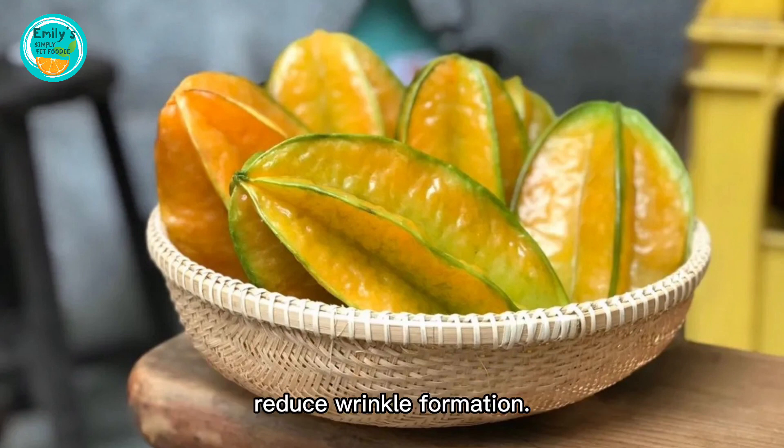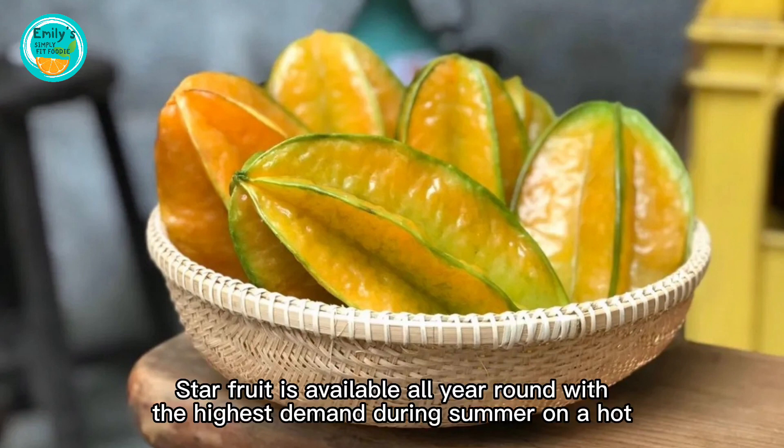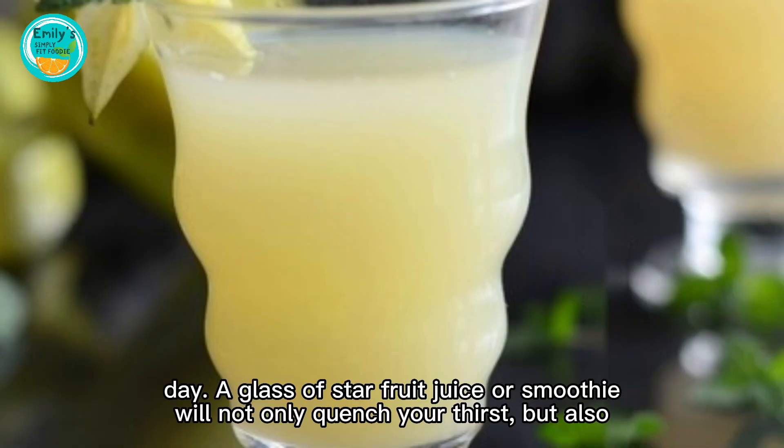Starfruit also has beauty-enhancing properties that help maintain firm skin and reduce wrinkle formation. Starfruit is available all year round, with the highest demand during summer.